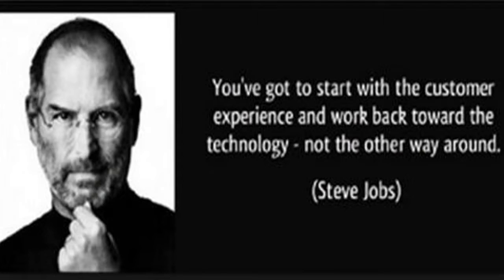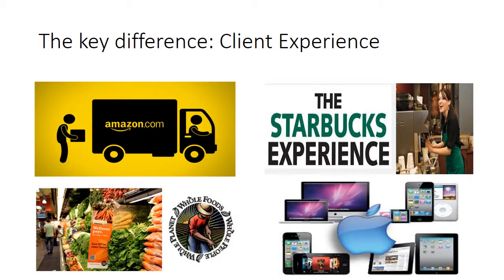We must start with the customer experience and work back toward the technology, not the other way around — that was what Stephen Jobs taught us. What is the key difference between a mediocre or a great company? The client experience.